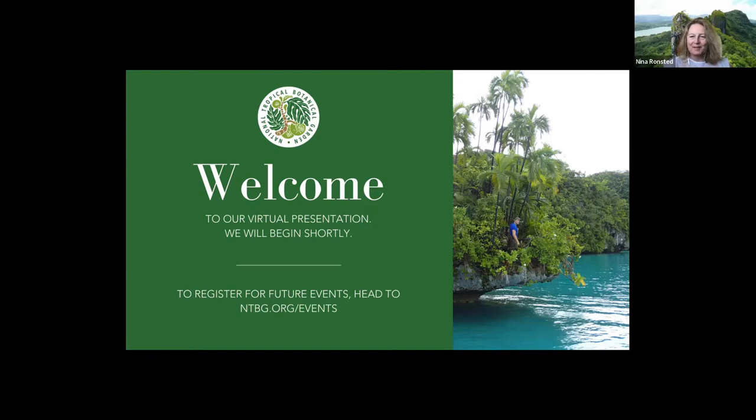Hello and welcome to all of you, wherever you are and in what time zone. As you can see, we are in Micronesia today, at least on our background. We are actually sitting at headquarters in Kauai. We are running these webinars as a way for you and everybody interested to get to meet the scientists and conservation practitioners who are doing all the great work happening here at the National Tropical Botanical Garden. Each session shifts a little bit thematically, but the idea is for you to get behind the scenes and have a chance to ask questions.